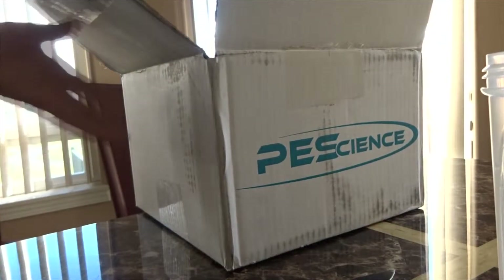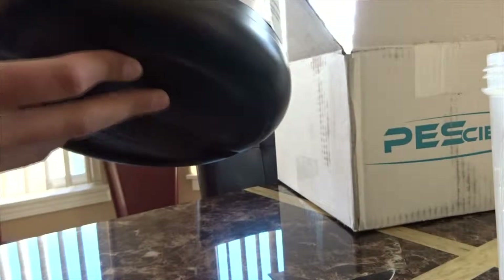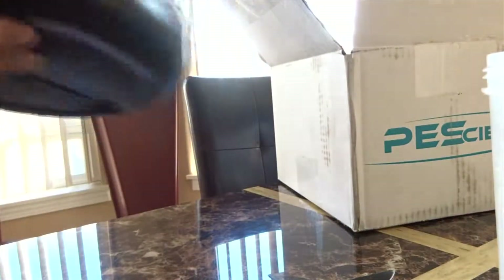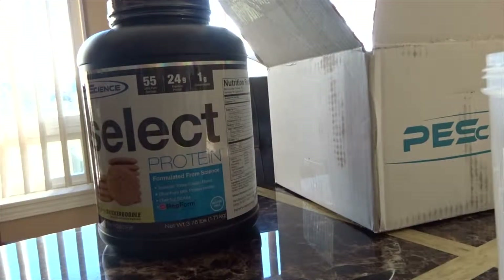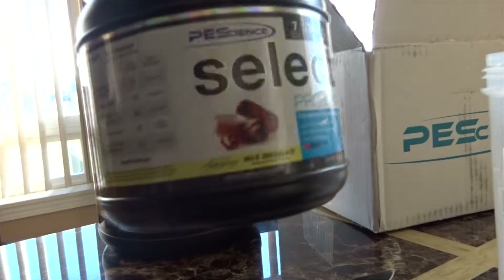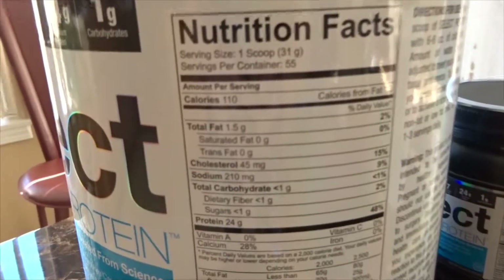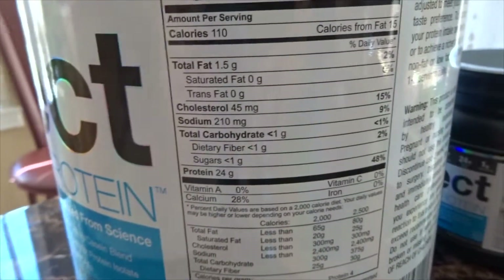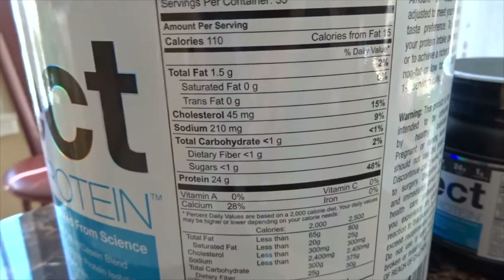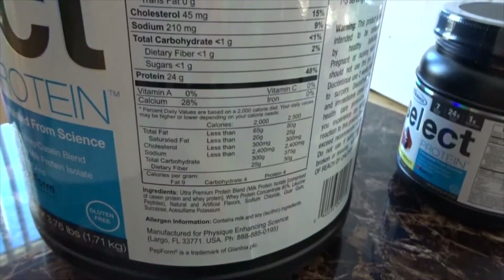So I got the Snickerdoodle flavor — it's 3.76 pounds. They also sent me a little 8-ounce thing of milk chocolate. The macro breakdown is pretty good: a 31-gram scoop has 24 grams of protein, 1.5 grams of fat, and less than a gram of carbs. Not too worried about it — quality over quantity honestly, and it seems like they put out some real quality stuff.